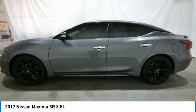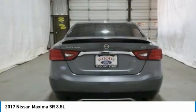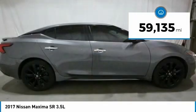Advanced technologies such as Nissan Intelligent Key and Push Button Ignition offer convenience and control, and is priced below $20,000. This vehicle has less than 60,000 miles.